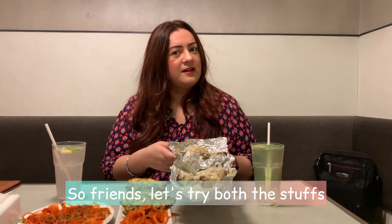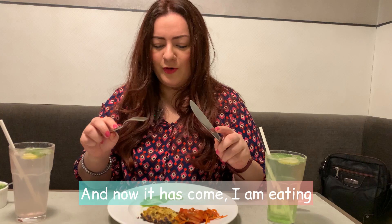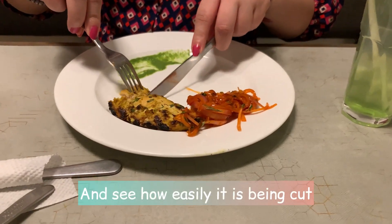So friends, let's try these two starters and see how to eat. Now I am going to eat the reshmi tikka kebab — it is very tasty and soft and very easy to eat.